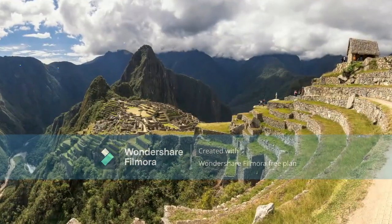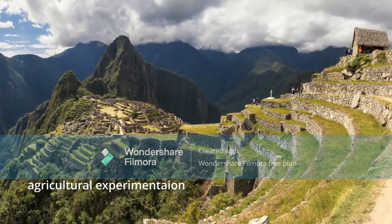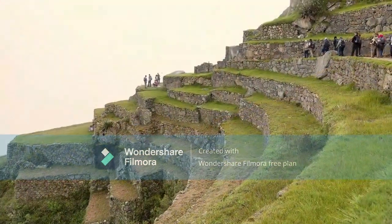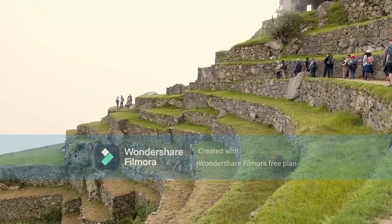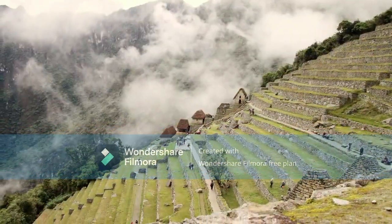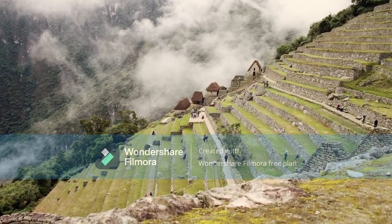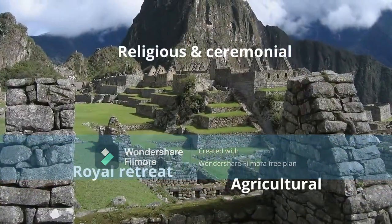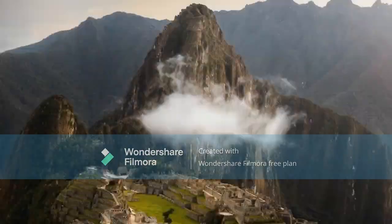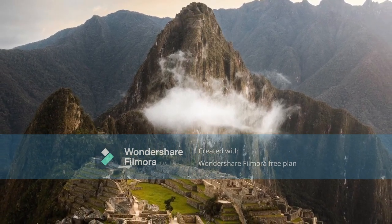Another possibility is that it was built as a site where the Inca could experiment in agriculture, growing different types of crops and trying out different farming techniques. The terraces they used also had the added benefit that they reduced the chance of landslides. It's most likely that it was a combination of all these theories, but which of these led to the building of Machu Picchu may never be known.